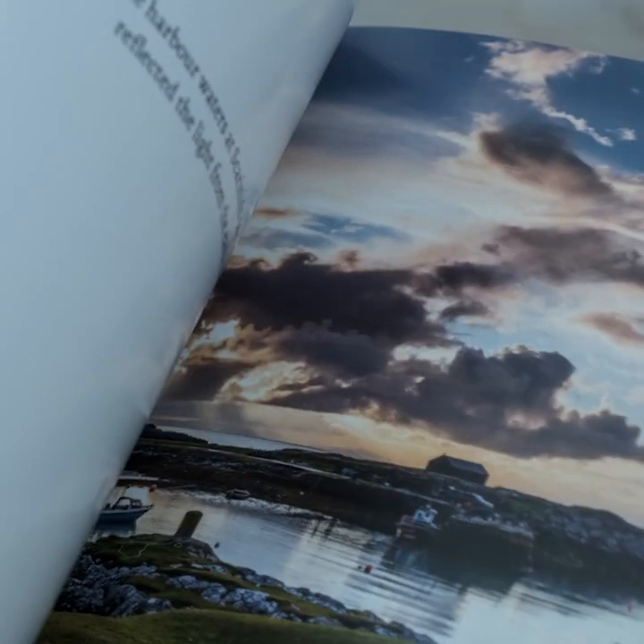I've had so many people speak to me and say just how much they love this small square book and how easy it is to pick up in the morning and flick through it whilst they have their morning coffee.